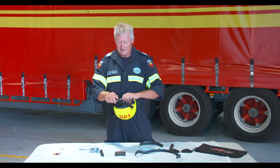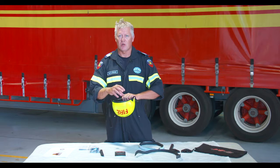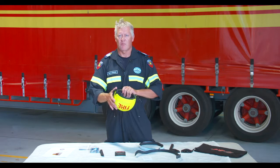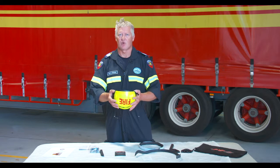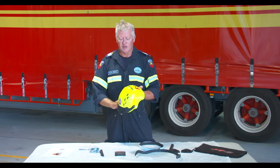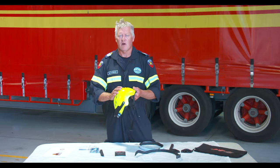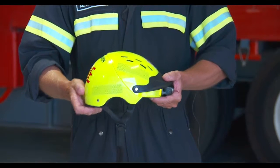Never pack your helmet with a lot of gear, which can also distort it. When packing away in your bag, make sure it's not on the bottom where a lot of pressure can be applied, as this can distort your helmet as well. Never use solvents to clean your helmet. It is preferable that you use a soft cloth with dishwashing liquid to clean your helmet.